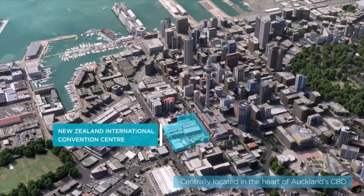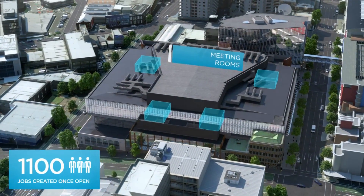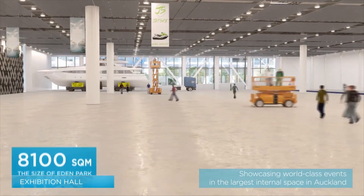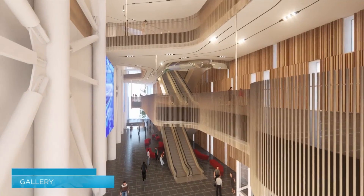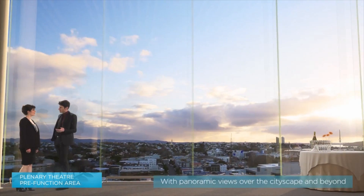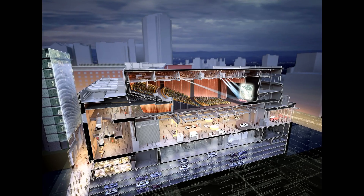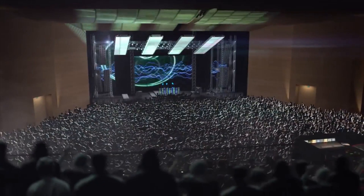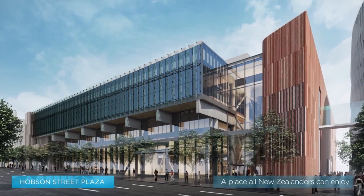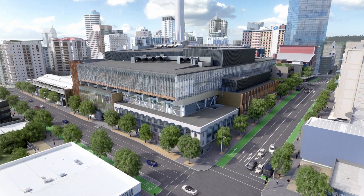When complete, the NZICC will be five times larger than the largest existing convention facility in New Zealand, and will include an exhibition hall similar in size to Eden Park, capable of hosting more than 3,000 delegates who can choose between soaring gallery spaces, modern function areas or a beautiful new theatre venue. The five-star, 300-room Hobson Street Hotel will be linked seamlessly via an air bridge. The NZICC is a world-class development that will transform inner-city Auckland and allow New Zealand to compete on the world stage.